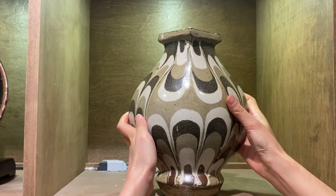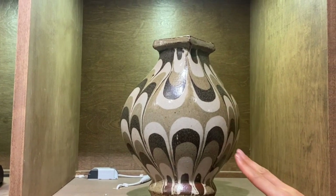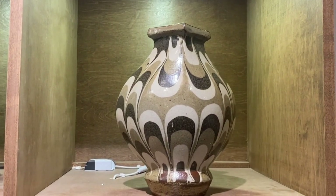I so wish you could feel it, handle it. It is a fit, solid piece.